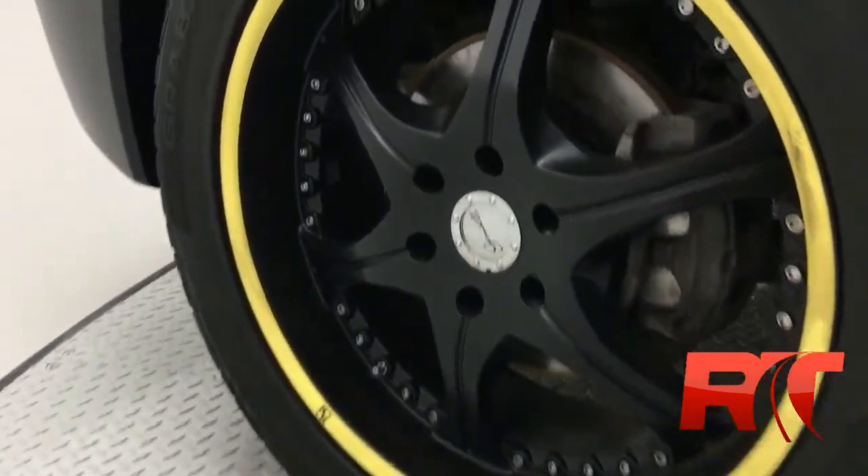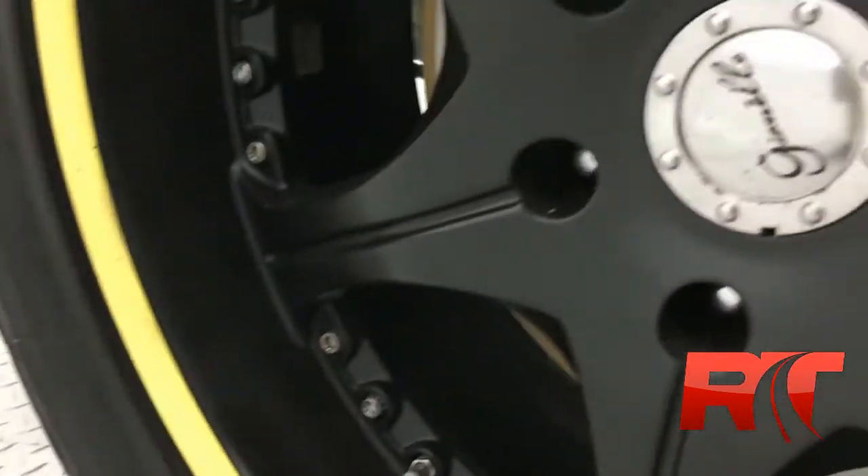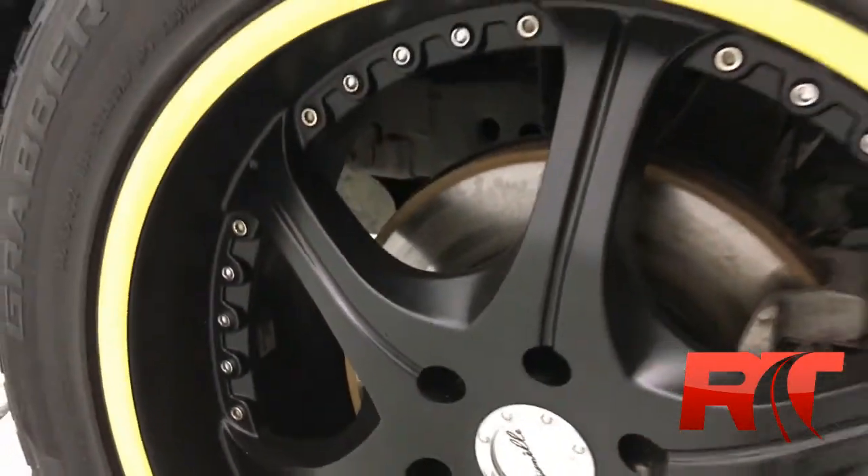Here's a closer look at the 20-inch Gianelli wheels. It is a six-spoke, as this is a six lug. It's got the General Grabber tires on it. It really sets off the black truck.